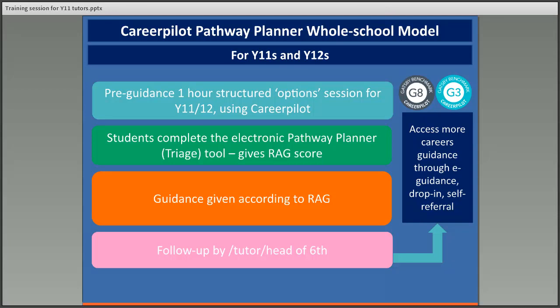Right at the end of that one-hour session they'll also do the Pathway Planner tool. This tool will ask them about which pathways they're interested in and give them a red, amber, green score based on some quizzes about how ready they are for their pathway. Based on that, the guidance advisor has targeted guidance according to the level of need of the students, with one-to-one careers guidance sessions of 20, 30 or 60 minutes depending on what came out of the Pathway Planner.